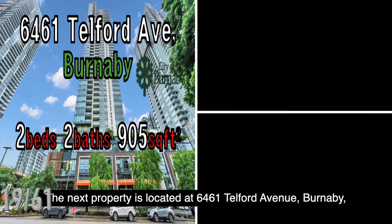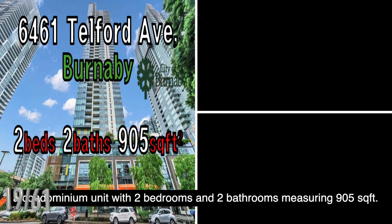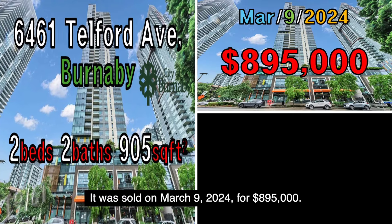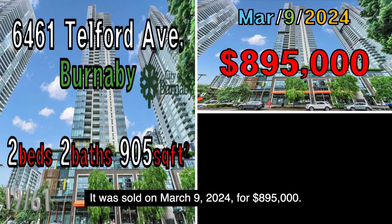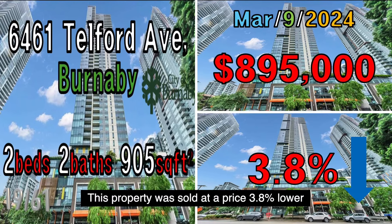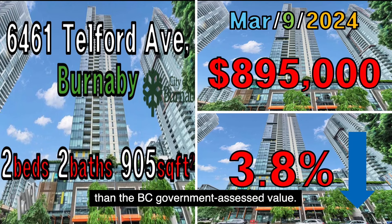The next property is located at 6461 Telford Avenue, Burnaby, a condominium unit with two bedrooms and two bathrooms measuring 905 square feet. It was sold on March 9, 2024, for $895,000. This property was sold at a price 3.8% lower than the B.C. government assessed value.